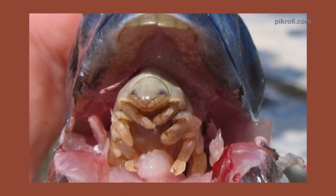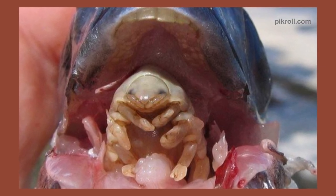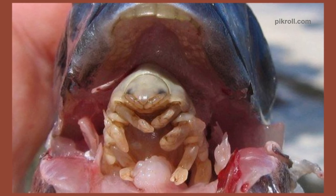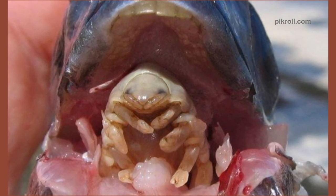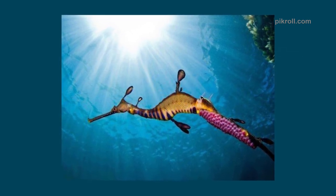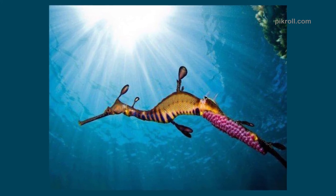Number seventeen: Tongue-eating louse. They are like aliens — they are parasites, also known as Cymothoa exigua. The female tongue-eating louse enters the fish's mouth and attaches itself to the base of the fish's tongue. After severing the tongue, the louse fixes itself in its place and acts as the fish's tongue. What a horrible thing!